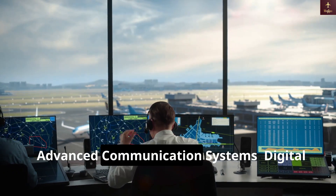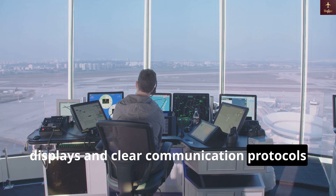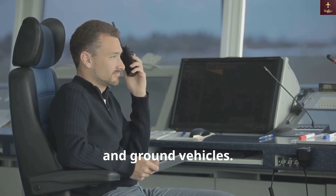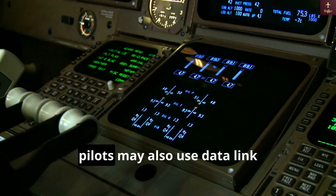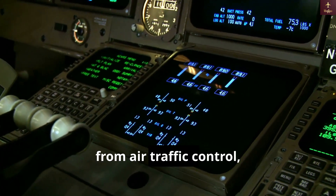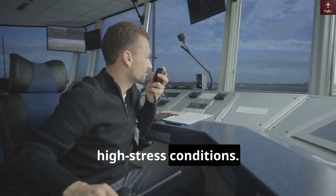Advanced communication systems — digital displays and clear communication protocols — help maintain clear, quick communication between air traffic control, pilots, and ground vehicles. In advanced SMGCS setups, pilots may also use data link communications for text-based instructions from air traffic control, reducing misunderstandings in noisy or high-stress conditions.